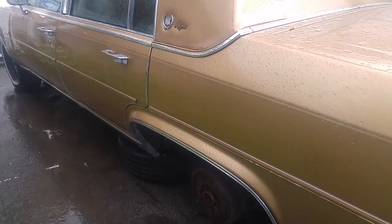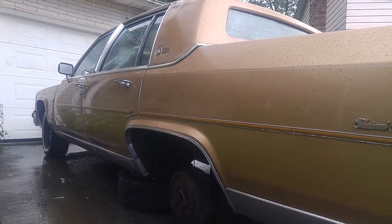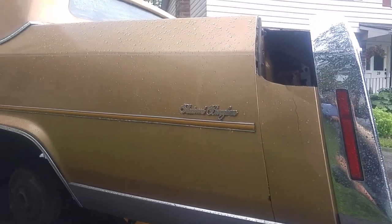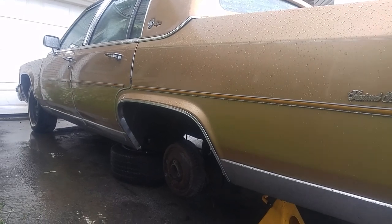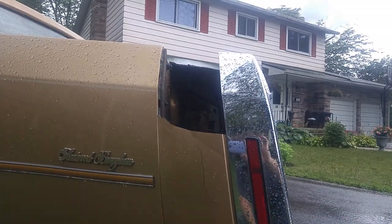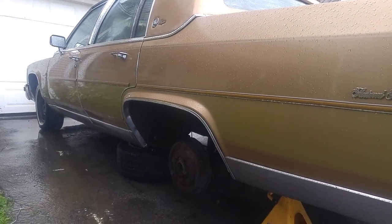This car is going to be beautiful when done. It's the middle of August, so I doubt I'll get the cosmetic work done this year, but I'll definitely get the car licensed and on the road this year. It doesn't need to be pretty to pass safety — just safe, which she is and will be.